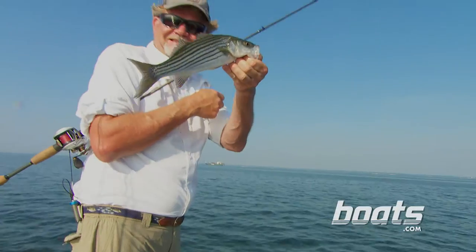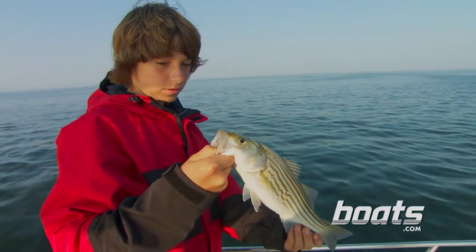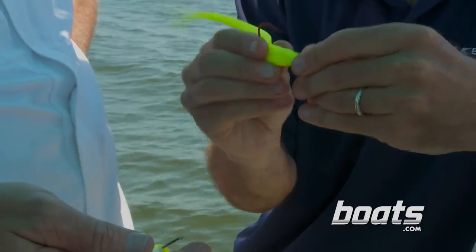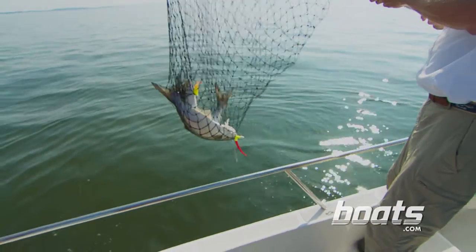The striped bass is the East Coast's most popular saltwater game fish. Anglers agree these are hard-fighting, great-tasting fish. What fishermen don't agree on though is the best way to catch them. Some say live spot is the best bait around, and others say soft plastic lures are the ticket to success. Let's find out who's right.